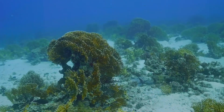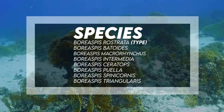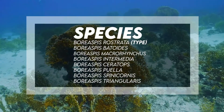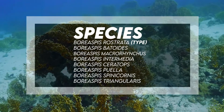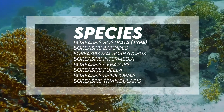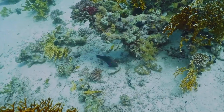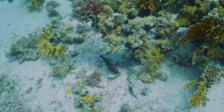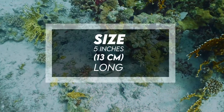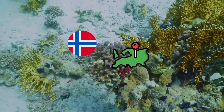Species include the type species Boreaspis rostrata, and others such as Boreaspis batoides, Macrorhynchus, Intermedia, Ceratops, Puella, Spinacornis, and Triangularis. It may have been a detritivore. It was 5 inches or 13 centimeters long, and has been found in Spitsbergen, Svalbard, Northern Norway, Europe.